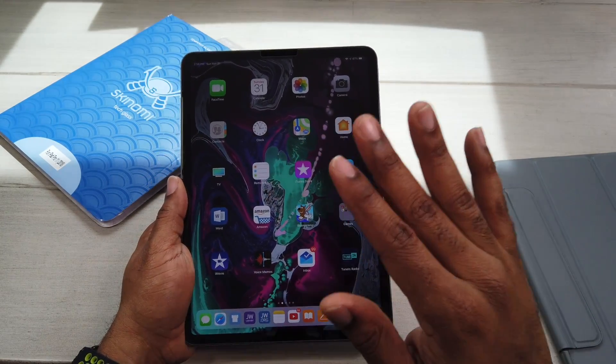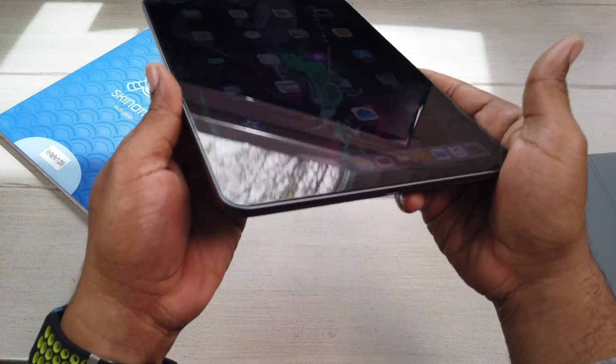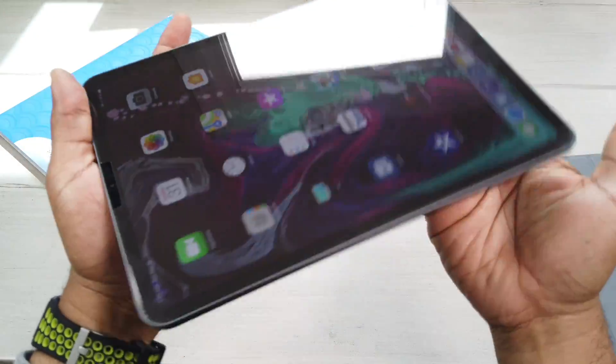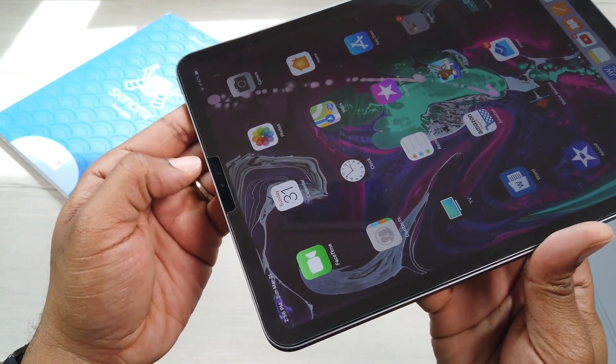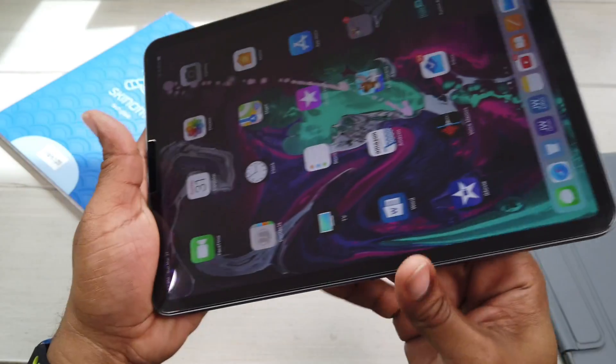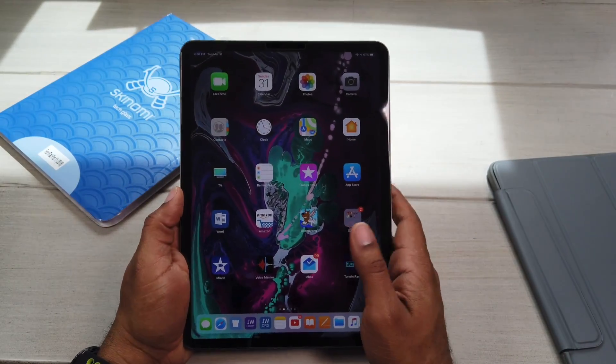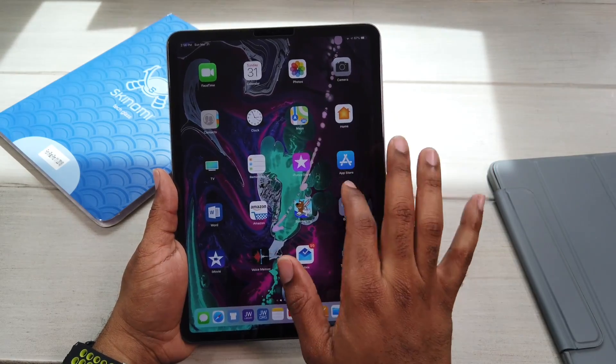Skinomi Tech Glass is on my iPad Pro 11 — this is the 2018 version. I got it on here. You may be able to see it, you may not, but you can definitely tell from up here, right around where the camera and the monitors are. You can see the screen protector is on there, so we know it's on. Everything is supposed to be a go. Let's do this — finger test.